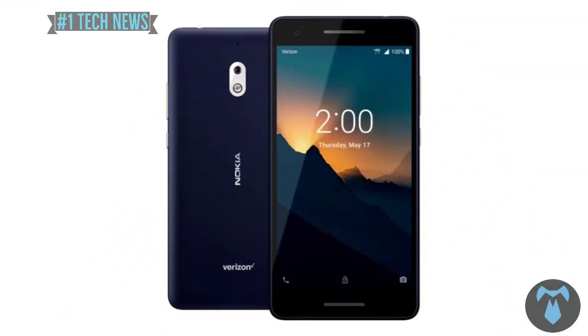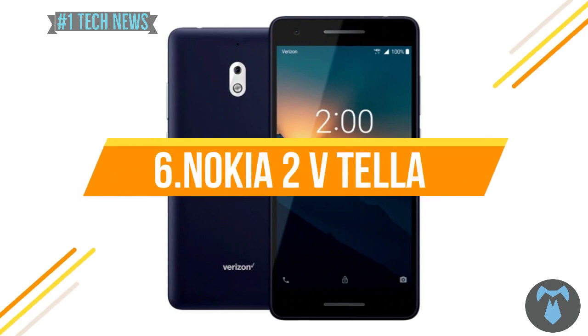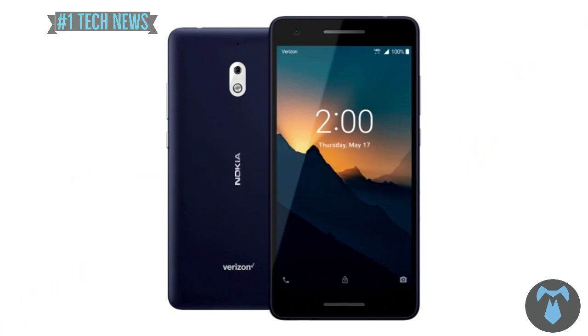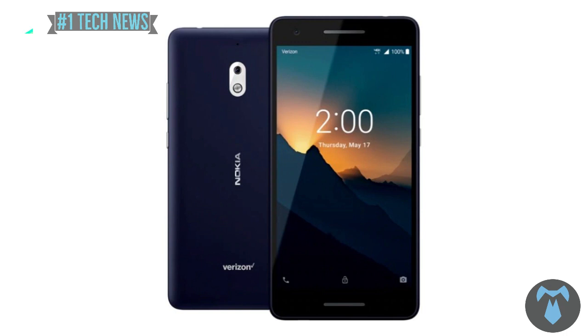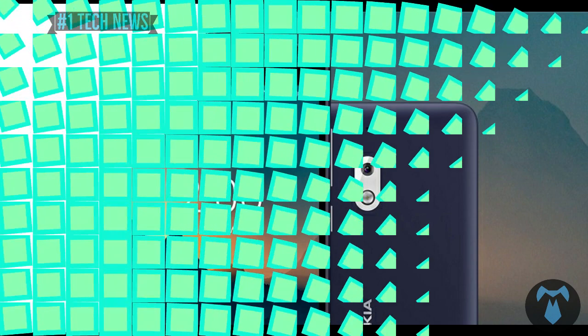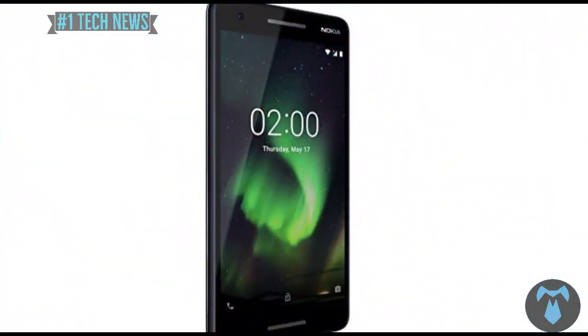Next, we will see the Nokia 2V — a very simple mobile released last year in the US. It appeared on a Geekbench listing with a new design, Android 10, 4GB RAM, and a MediaTek chipset. It also features an 8MP camera.